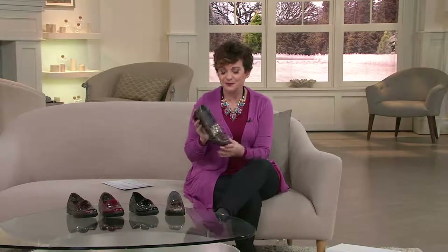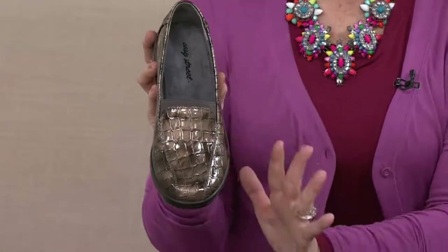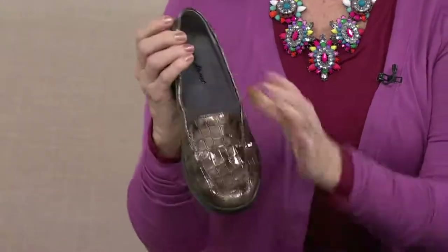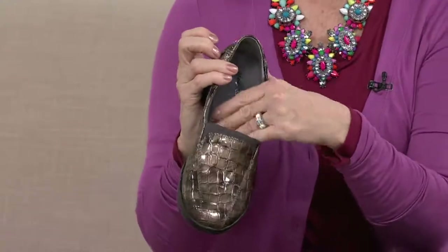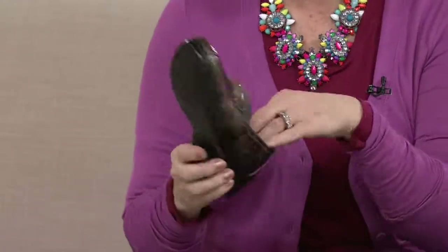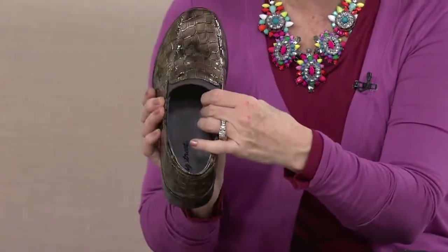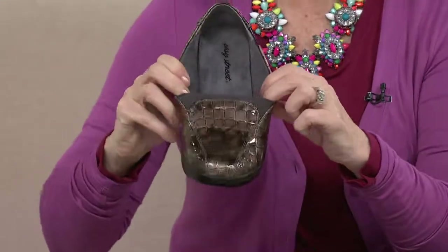Let me take you on a tour of the shoe. I started in black, then got the copper croco. I adore this shoe — it looks crazy expensive, but it's super lightweight and broken in right out of the box. It's completely lined with a wonderful smooth material, almost like suede, with all the padding you'd expect and great arch support.